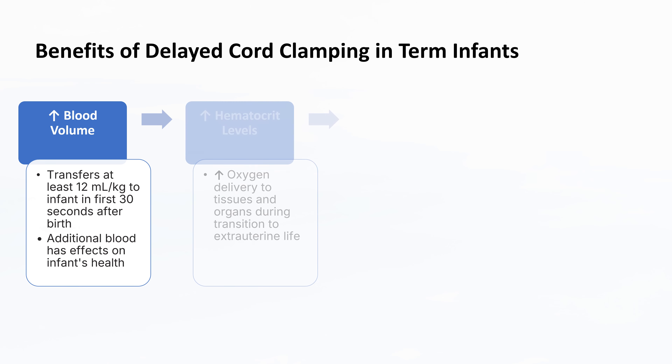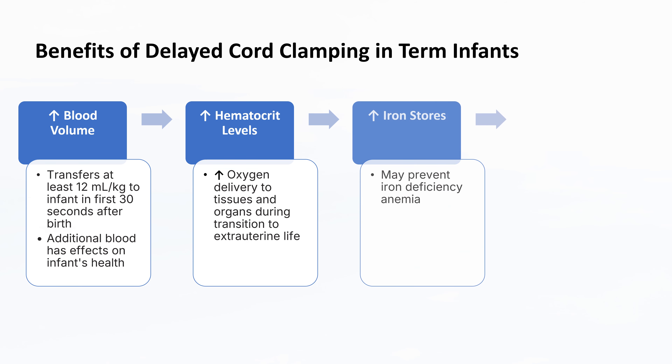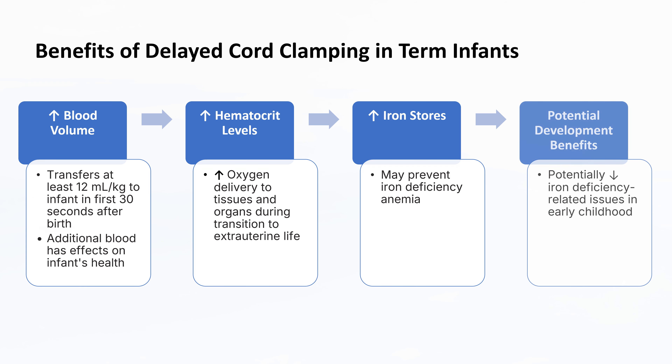The increased blood volume leads to higher hematocrit levels, which can improve oxygen delivery to tissues and organs during the crucial transition to extrauterine life. Improved iron stores in infancy can result from delayed cord clamping. This is particularly important for preventing iron deficiency anemia, which can have long-lasting effects on cognitive and motor development. The enhanced iron status may contribute to better developmental outcomes, potentially reducing iron deficiency-related issues in early childhood.